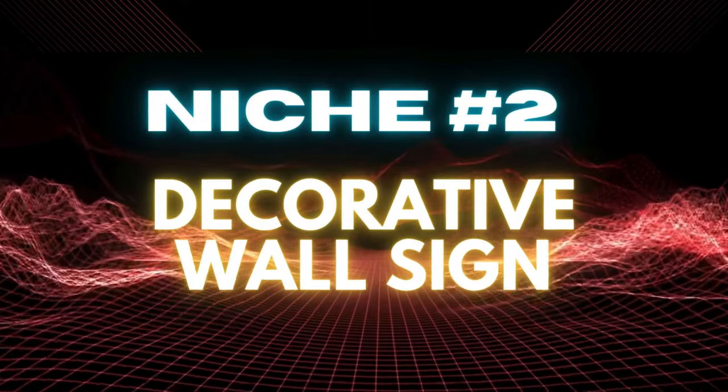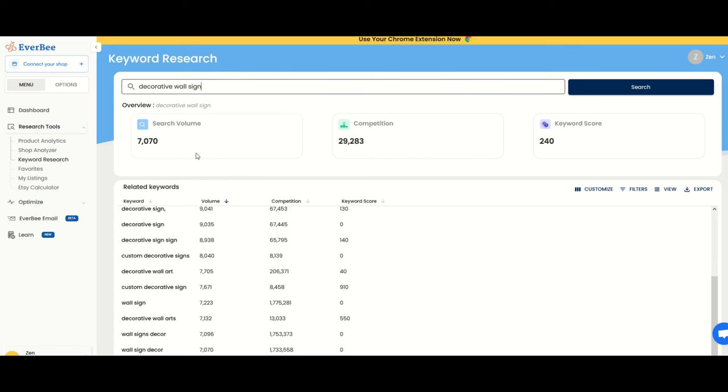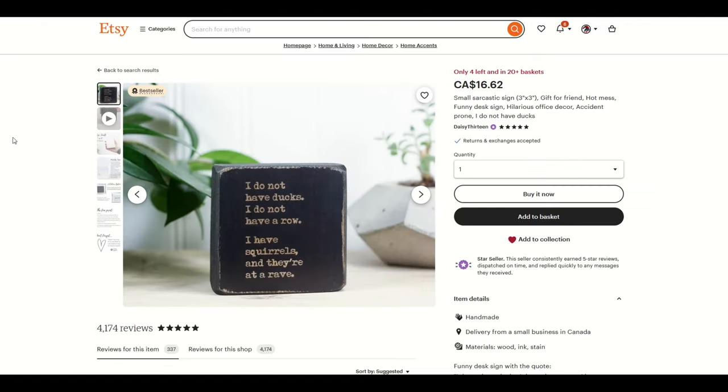Niche number two is decorative wall sign. There's over 7,000 search volume on Etsy every month and a little under 30,000 competition. The keyword score is pretty robust at 240. I love funny designs — here's a great one: I do not have ducks. I do not have a row. A play on the words having your ducks in a row. I have squirrels and they're at a rave. This is like a block of wood, but you could also use metal, rock, or glass and basically engrave it.